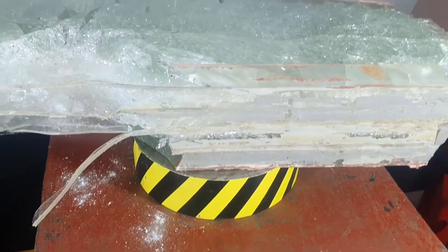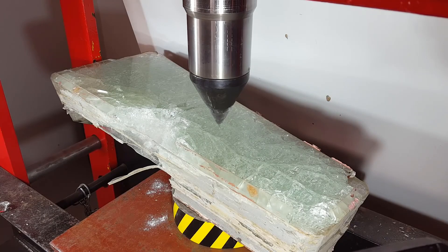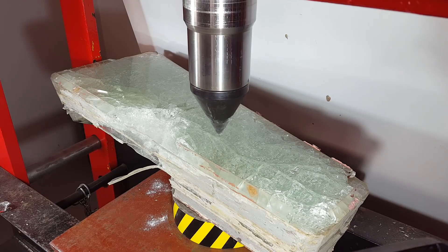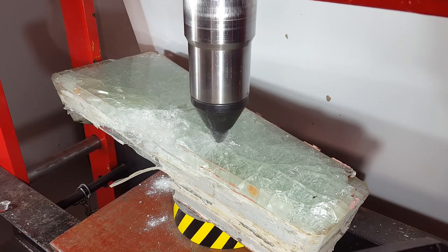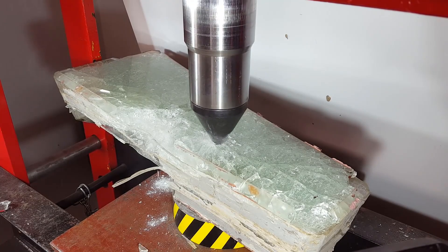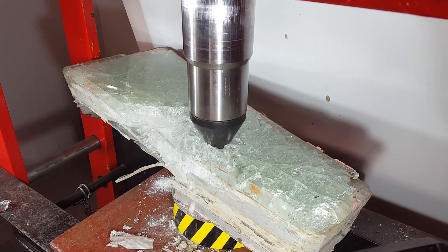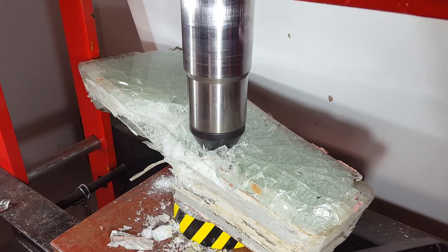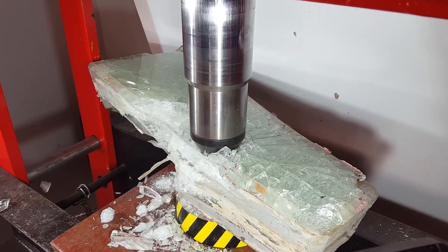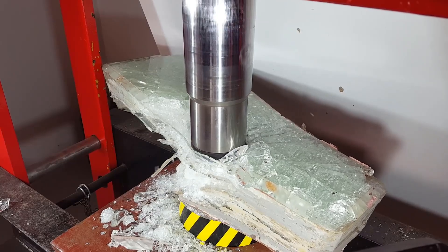So finally, let's try to break this glass with the cone again, but this time from the correct side — from the outside. Just as I thought, it wasn't crucial for the press which side to pierce.